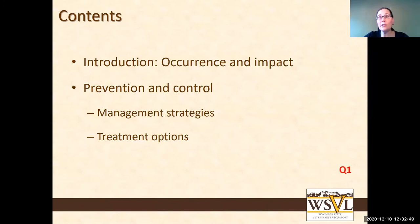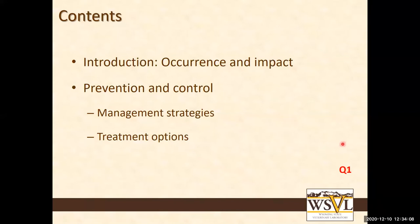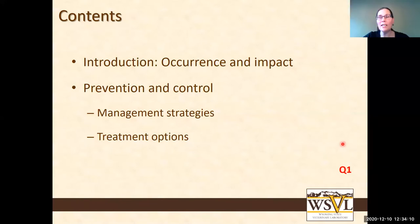That leads me to the first poll question. Just as an introduction, do you assume that coccidiosis issues may be present on your operation? It seems like most of you may potentially have some issues with coccidiosis, some of you might not even be sure, and some can exclude that — and that's great.